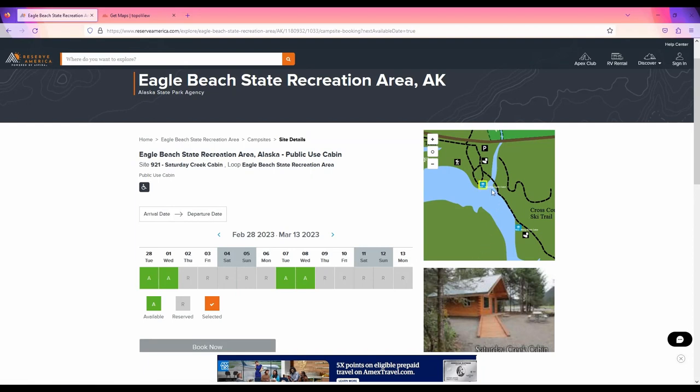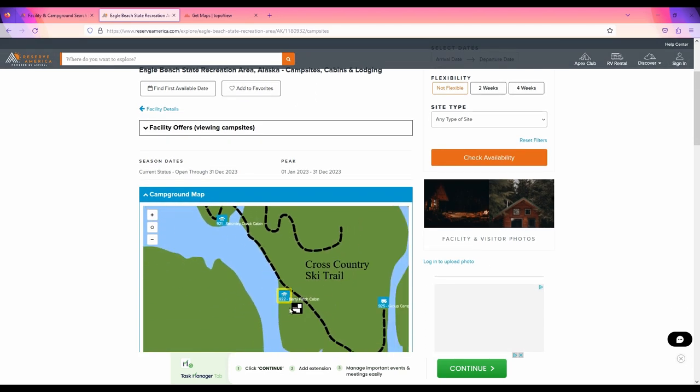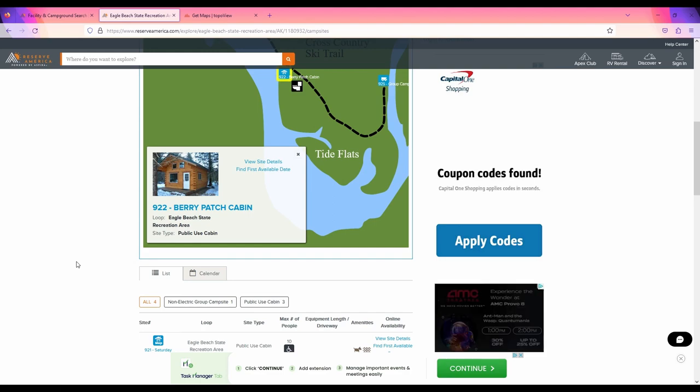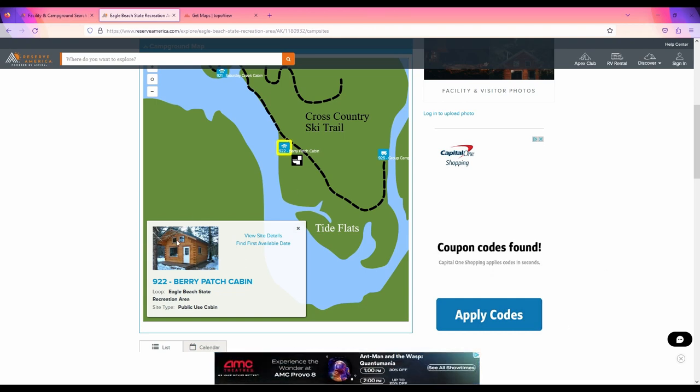The number one most popular public-use cabin in all of Alaska is the Berry Patch Cabin, just down the road from Saturday Creek Cabin on Eagle Beach State Recreation Area. If you want to enjoy this cabin, you're going to have to book it way early — it's booked almost every single day within the six-month reservation window. You can drive to this cabin, and it will sleep up to ten. Clearly there's something about this special cabin that keeps people coming back time after time.